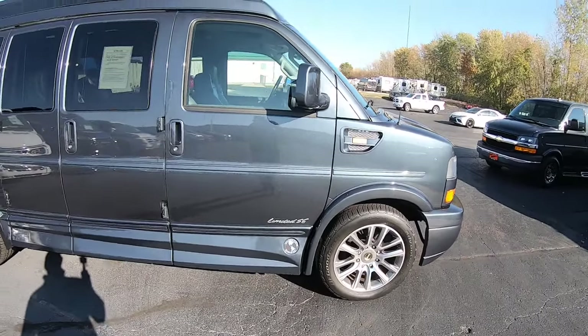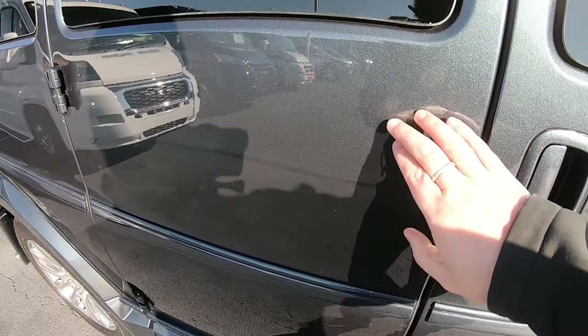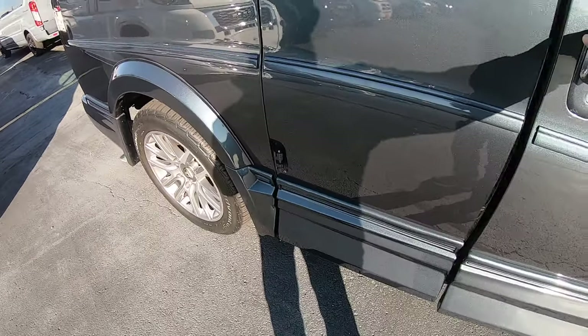Like I was saying, this is a 7-passenger 2020. It's a blue — grayish blue metallic. It's really pretty.